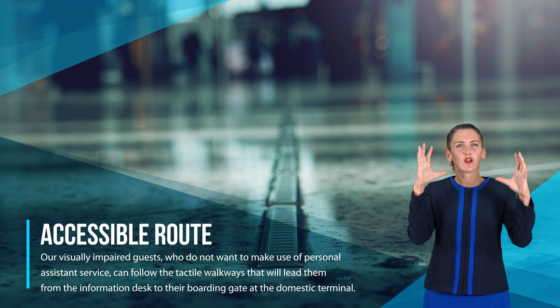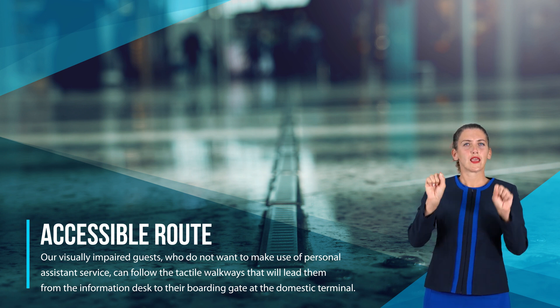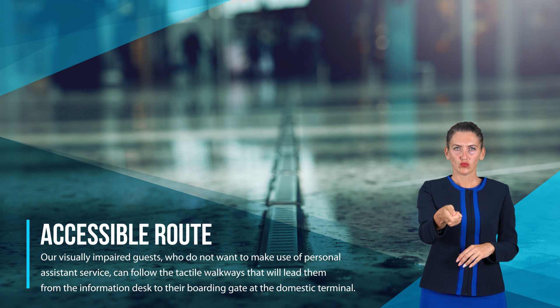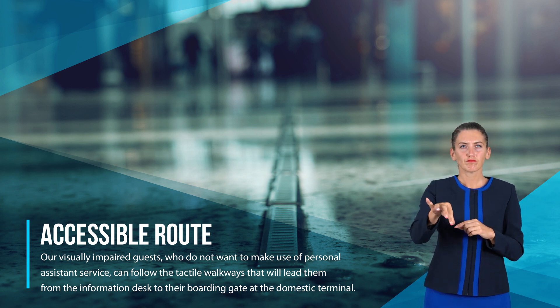Accessible route: our visually impaired guests who do not want to make use of the personal assistant service can follow the tactile walkways that will lead them from the information desk to their boarding gate at the domestic terminal.